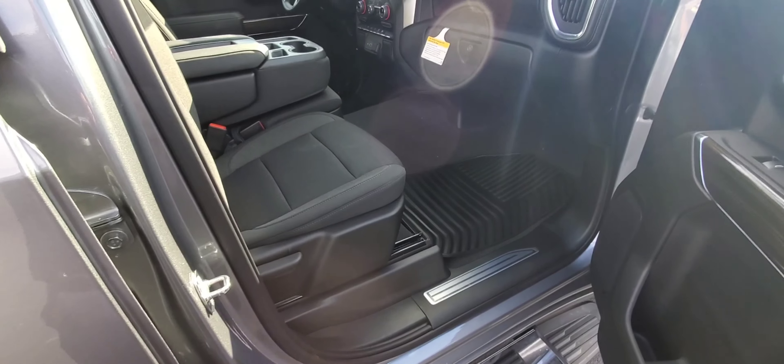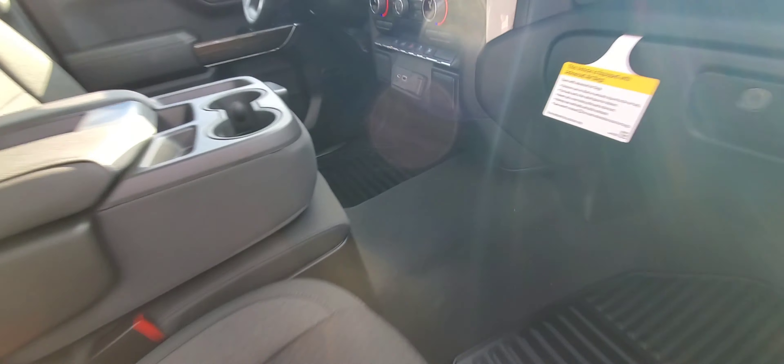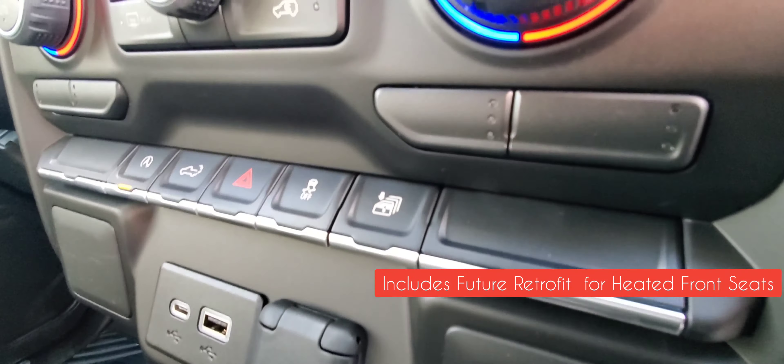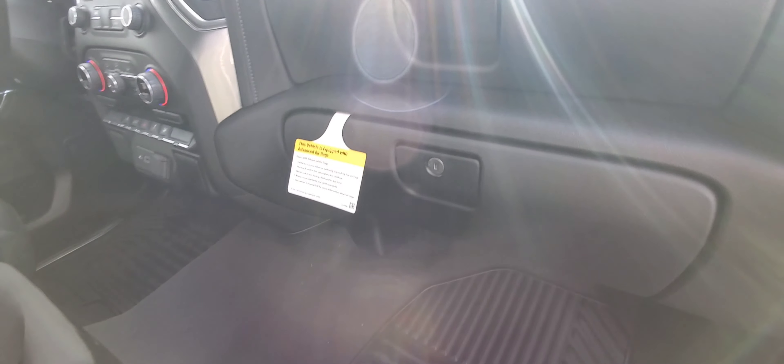On the front passenger side, this has a retrofit on it — you can see the blanks where the heated seats would go. These will have heated seats installed when the microchips become available later this year.